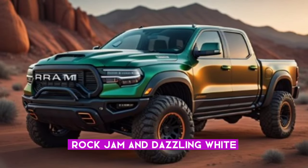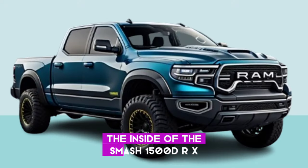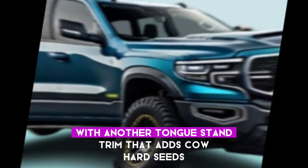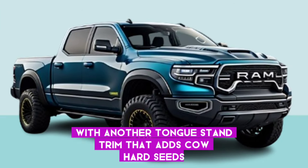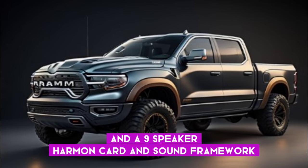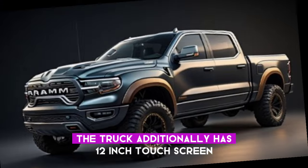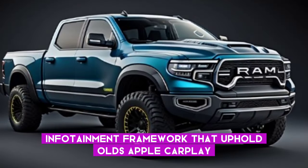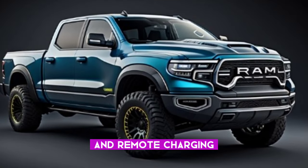The inside of the RAM 1500 TRX 2025 model is extensive and rich with a new tungsten trim that adds heated seats, wood accents, and a 19-speaker Harman Kardon sound framework. The truck additionally has a 12-inch touchscreen infotainment framework that supports Apple CarPlay, Android Auto, and wireless charging.